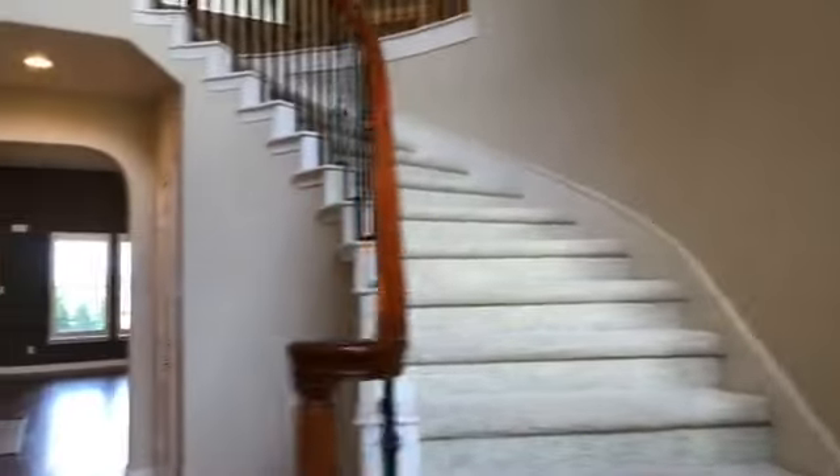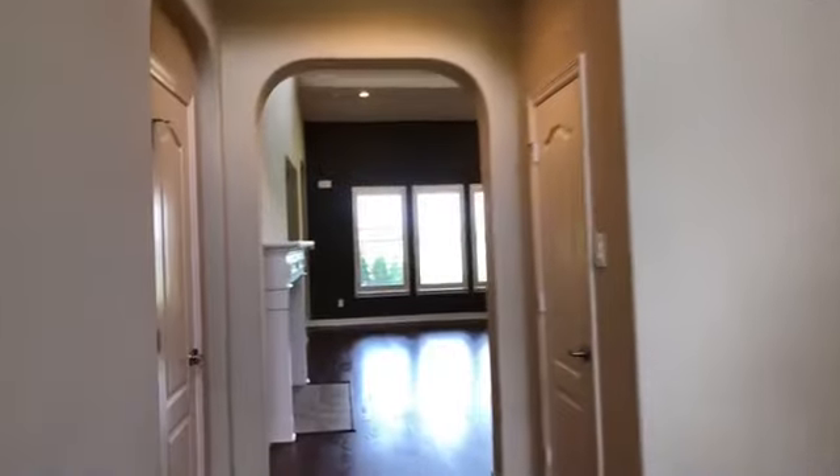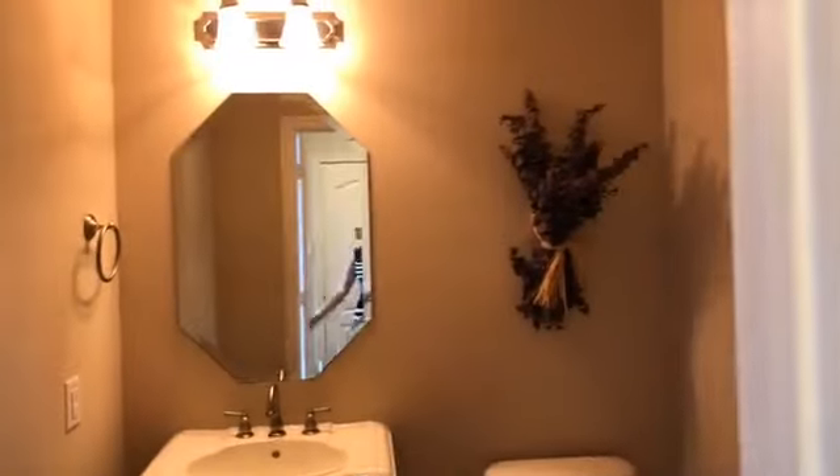Let's go see some more of this house. This house has lots of storage. This is the under-the-stairs storage, and it is a very spacious closet. And to the left, we have the half bath.